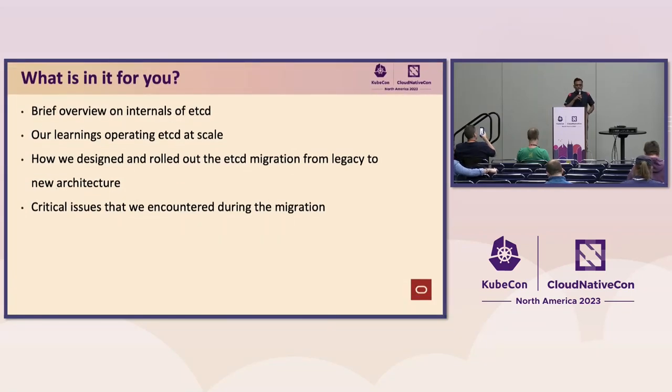So, what is in it for you? Why do you have to spend the next 30 minutes here? I would touch upon a few internal aspects of etcd, and we would share some of the learnings we had over the last 7-8 years operating tens of thousands of etcd clusters. As we evolved, we re-architected our etcd architecture. We will talk about how we went about re-architecting and also migrating the etcd deployment from the legacy architecture to the new architecture, including learnings from that migration.